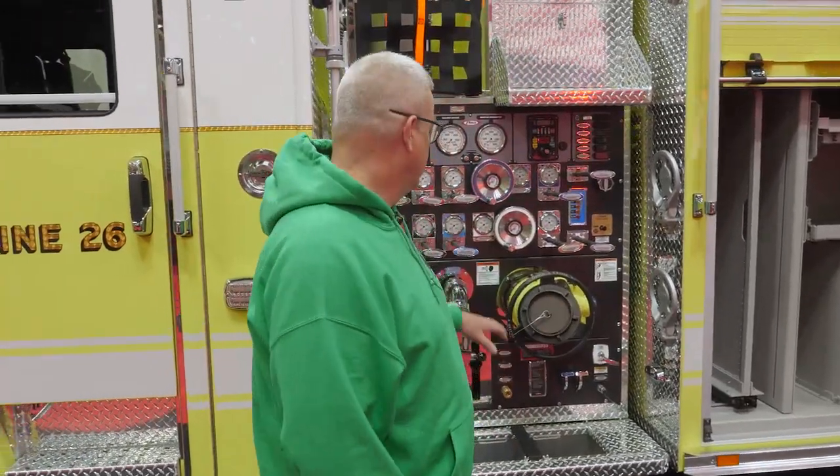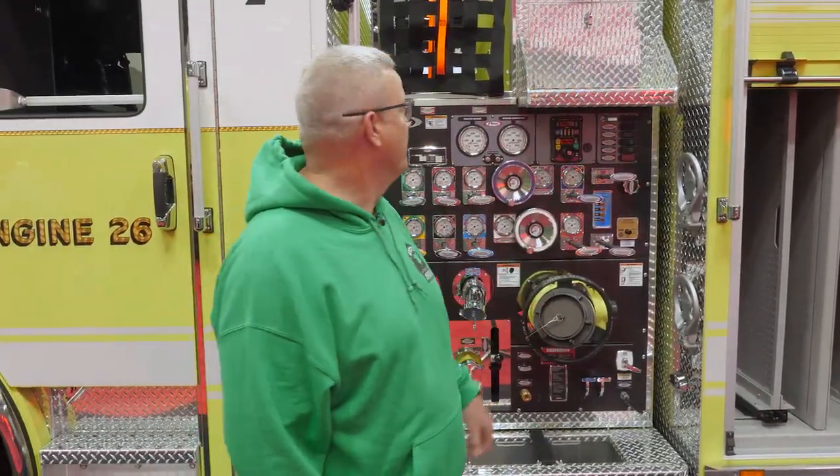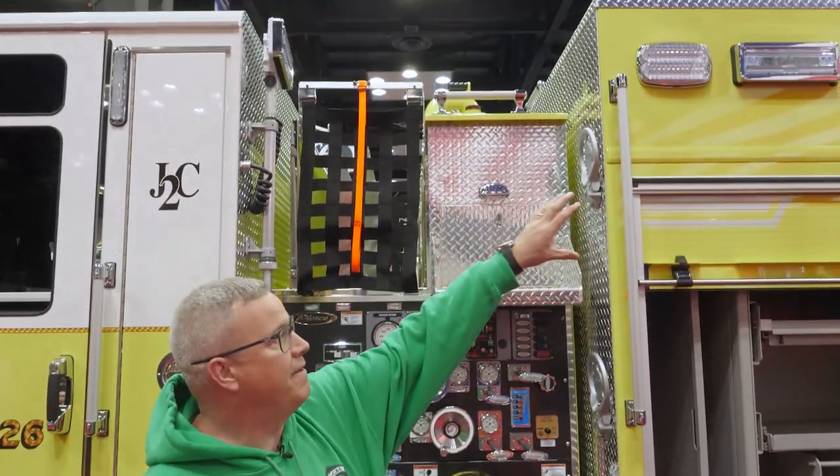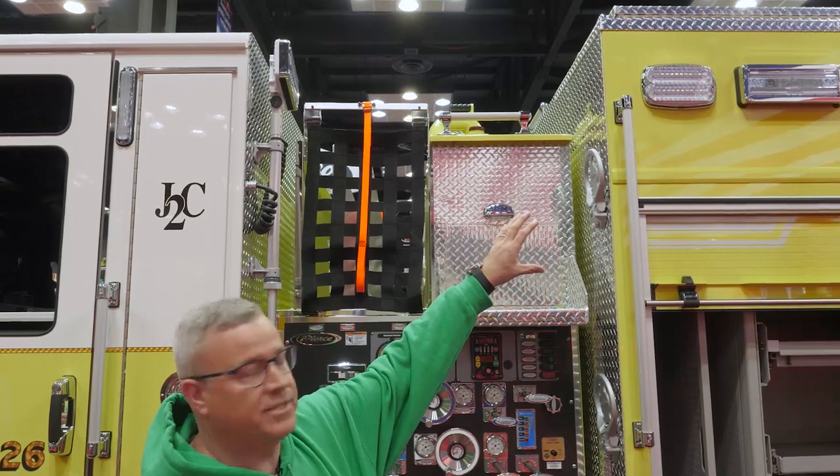Easy layout — great job on Pierce's part with that. Multiple steps getting to the top because we did do coffins on both sides of the truck for that rescue need.